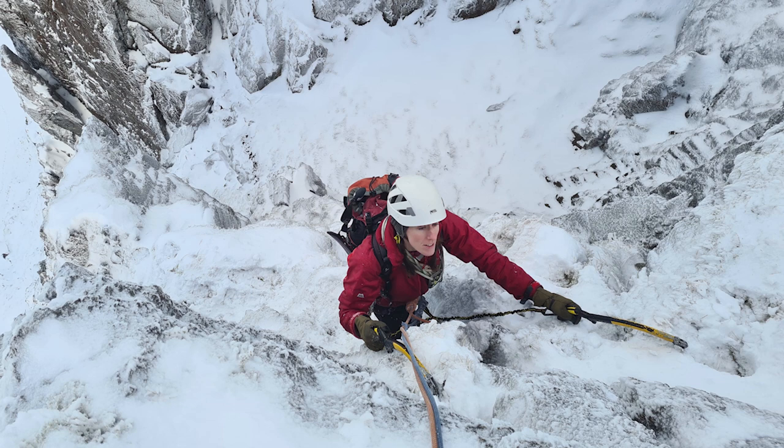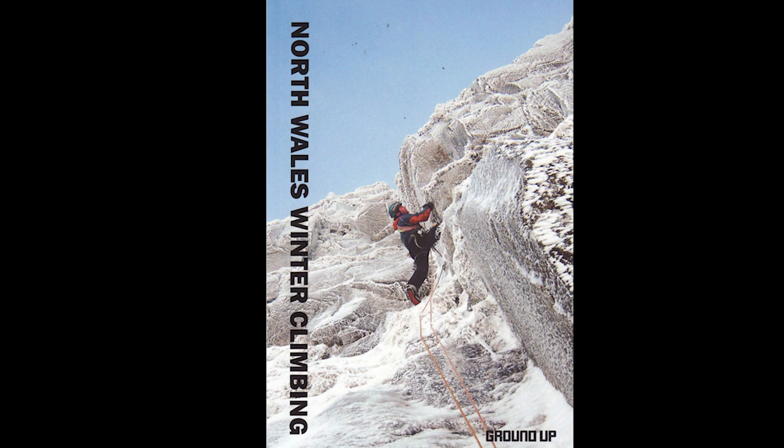There's a North Wales winter climbing guidebook and I went and looked at these routes - they sound incredible. It's been a few years since you've had conditions down there, hasn't it?